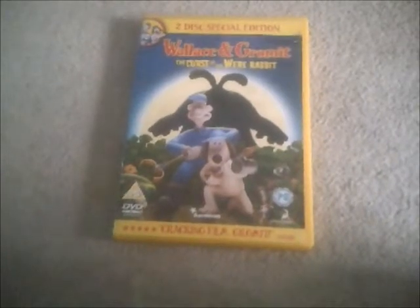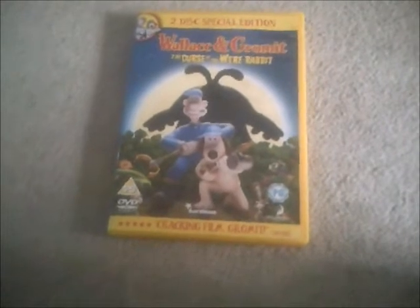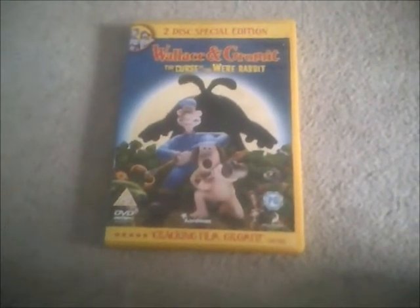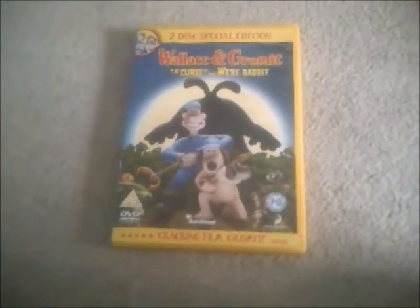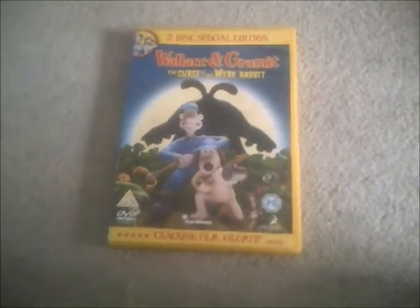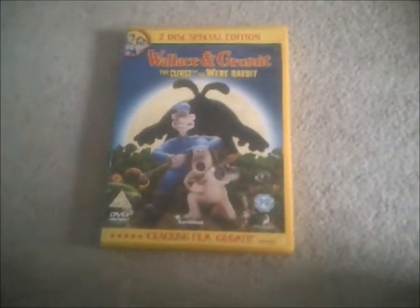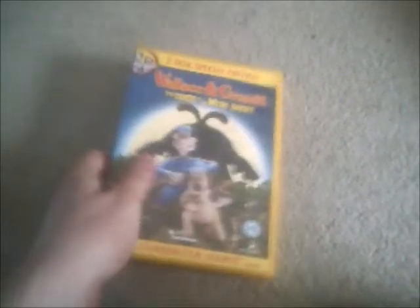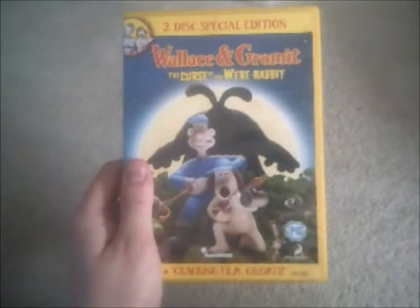Hi guys, it's me again, George Buxton here. Now today I'm doing yet another request video for Sonic Gaming 2005, because he wants me to do a DVD review. And I know we've already had Madagascar from last time, which was very successful, because I had a lot of comments from Sonic Gaming 2005. Here's the next DVD review, and it will be Wallace and Gromit: The Curse of the Were-Rabbit.